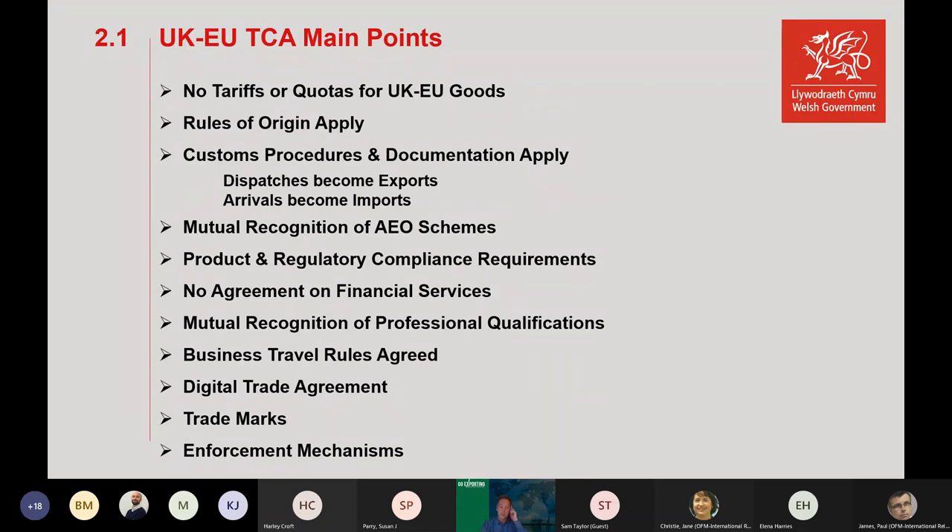That's the Percy Pig example from Marks and Spencer, which many people will have heard about. Customs procedures and documentation — there's been a lot of press about that. Dispatches have become exports, arrivals have become imports, with VAT implications. The agreement did bring in mutual recognition of Authorised Economic Operator schemes, which is useful.